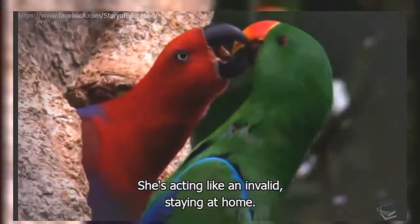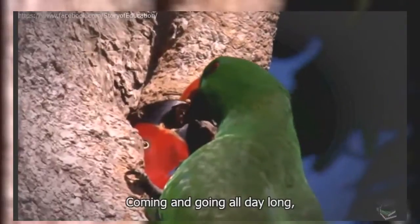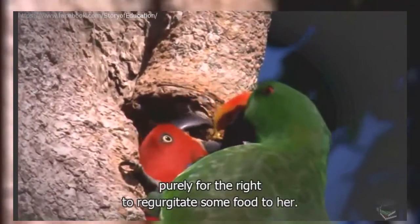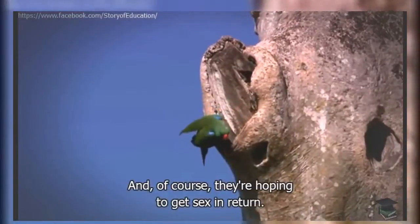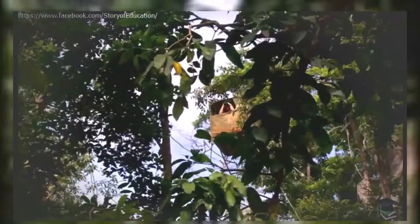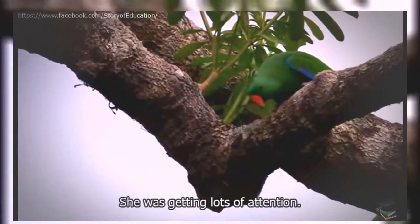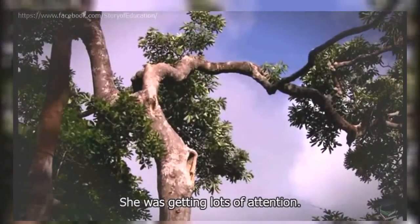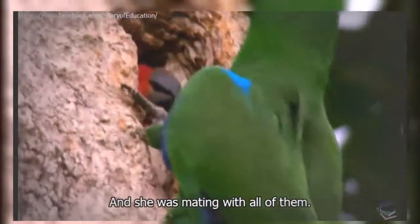A bit like Meals on Wheels — she's acting like an invalid, staying at home. The males are out there doing all of the work, coming and going all day long, purely for the right to regurgitate some food to her. And of course, they're hoping to get sex in return. But this female wasn't just being attended by one male — she was getting lots of attention. In fact, seven males were lining up to feed her, and she was mating with all of them.